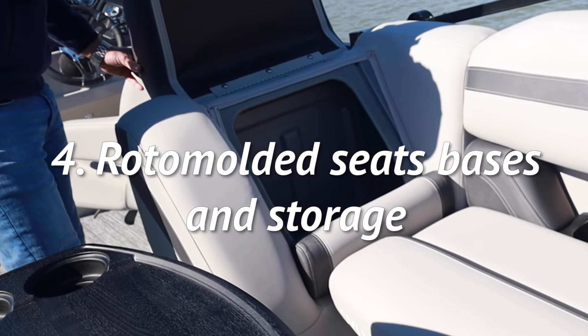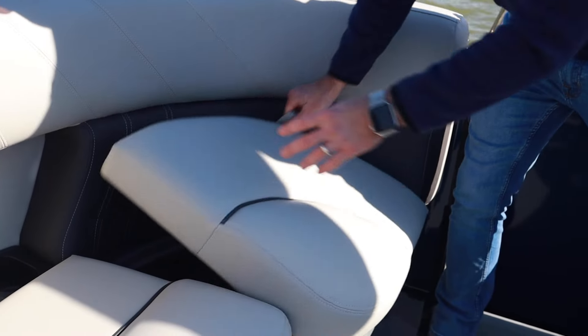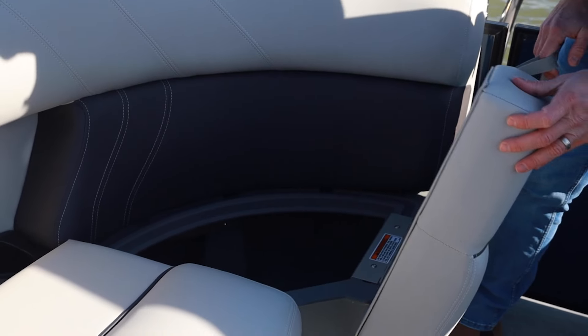Four, roto-molded seat bases and storage. Every boater has those boat bags that you take along, and Sylvan gives you a dry area in its roto-molded seat bases to allow for all of your storage needs.